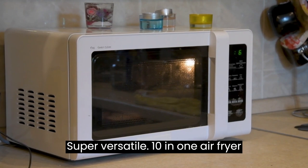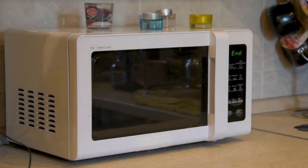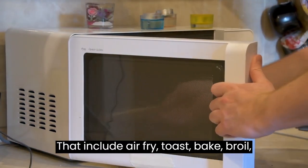Super Versatile 10-in-1 Air Fryer Convection Toaster Oven. Unlike typical air fryers or ovens with a single function, we take it up a notch by offering 10 preset digital functions that include air fry,